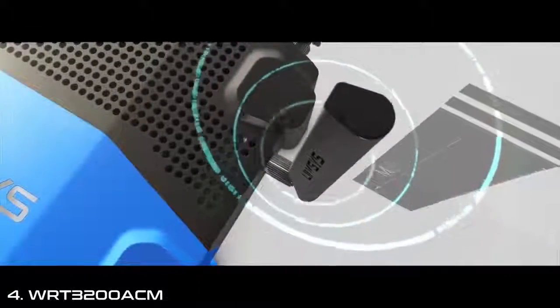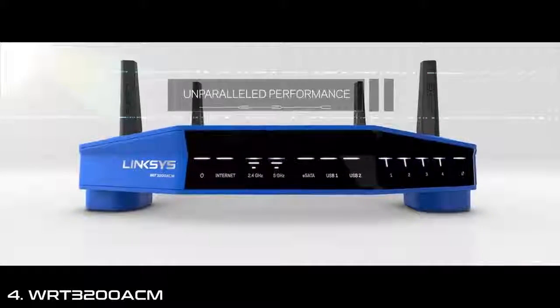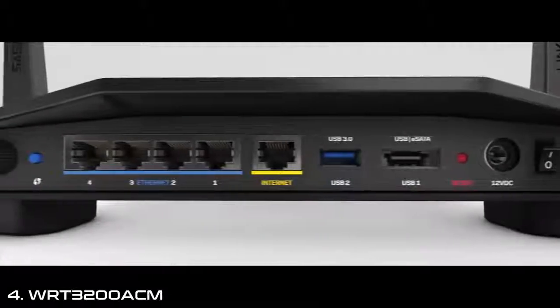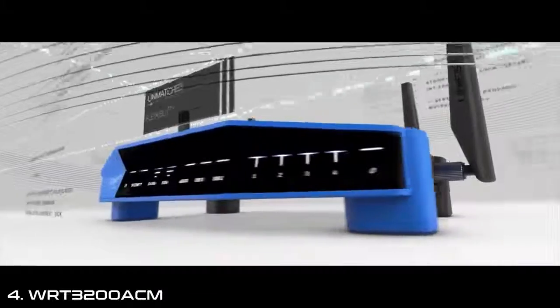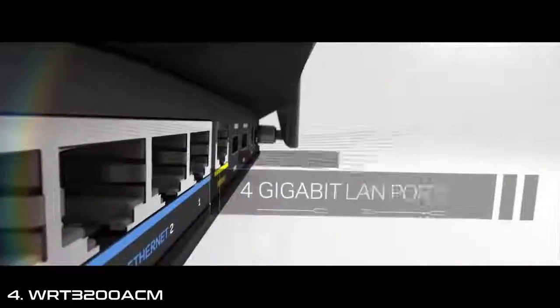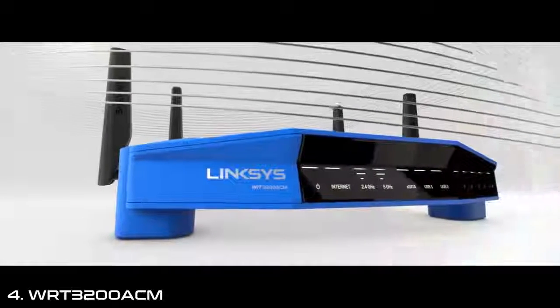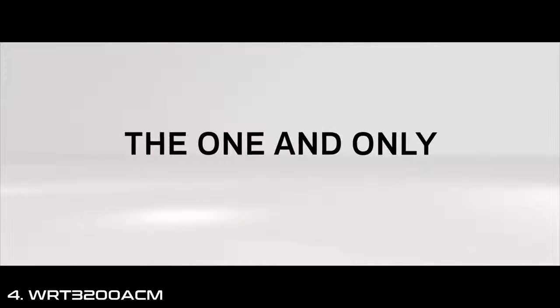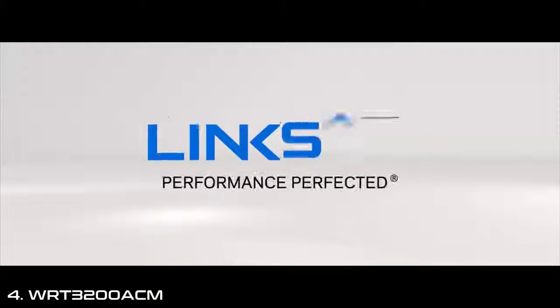Linksys is a leader in multi-user MIMO technology. The WRT provides a powerful simultaneous streaming experience to multiple devices for blazing fast, uninterrupted Wi-Fi. The WRT is also open source ready, giving you complete flexibility to customize to your specific applications. Unmatched — the one and only WRT3200ACM. Performance perfected.